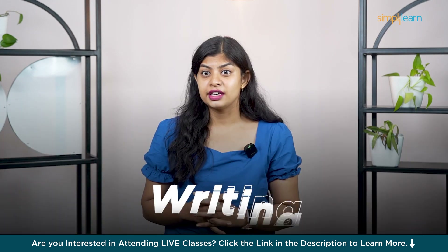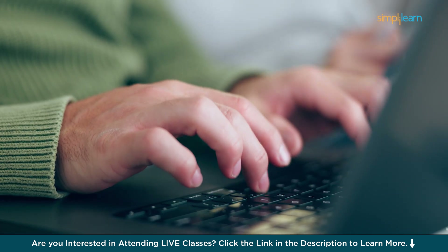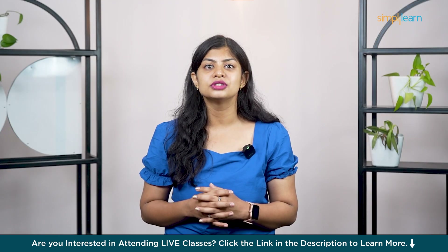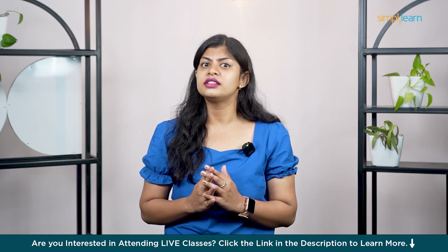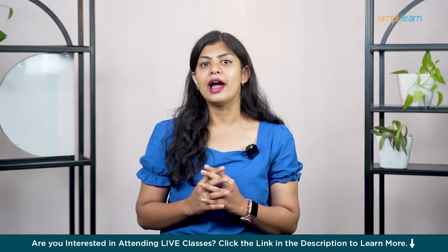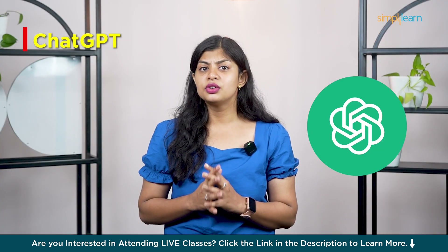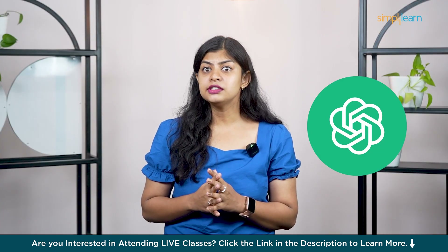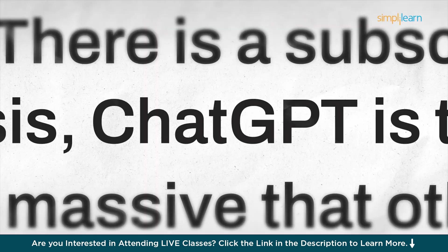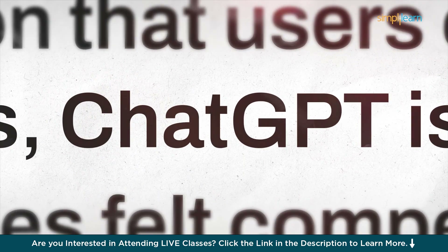Now let's talk about writing. Whether you're crafting blog posts, emails, scripts or social media captions, AI writing tools can save you hours and spark ideas you wouldn't have thought of. I have tested dozens, and these are the 10 that stood out for how well they actually help you write smarter and faster. In first place we have ChatGPT by OpenAI — the gold standard. From brainstorming to full article drafts, it handles everything with context and style. Especially with GPT-4, it's like having a writing assistant that just gets it.